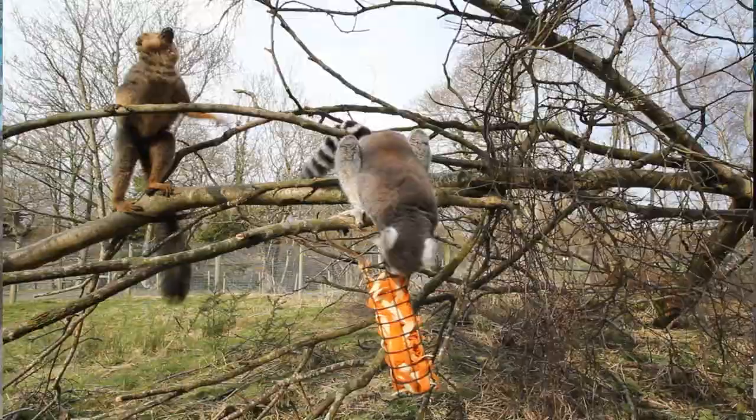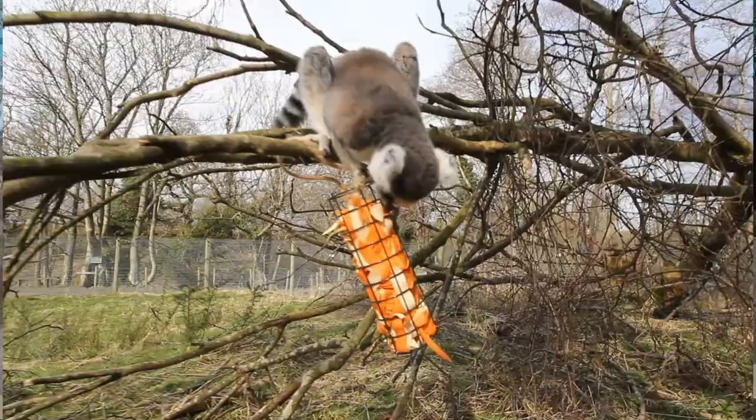Another way to do food enrichment is by hiding food inside other items. We use a lot of the paper sacks we get for animal feed — we'll stuff them with straw or hay and put little bits of food inside. Or you can do a mealworm or insect feed inside these paper bags so the animal has to figure out how to get into the bag to get their food. It just makes it a bit more interesting for them.